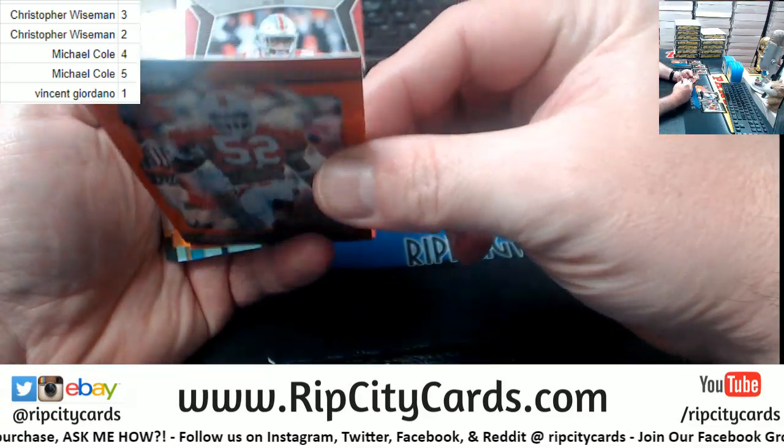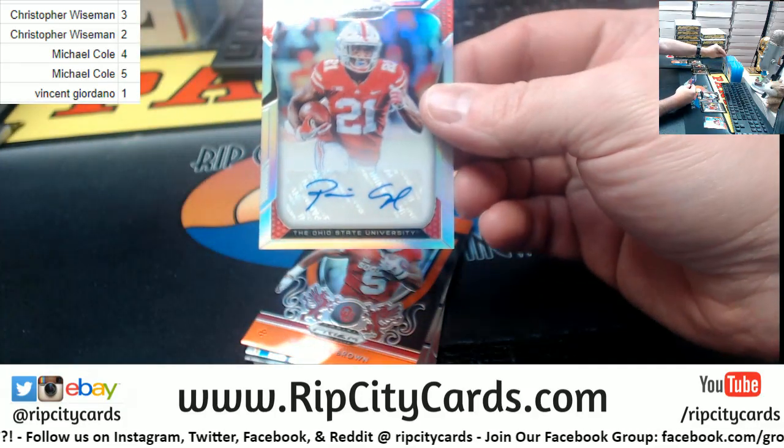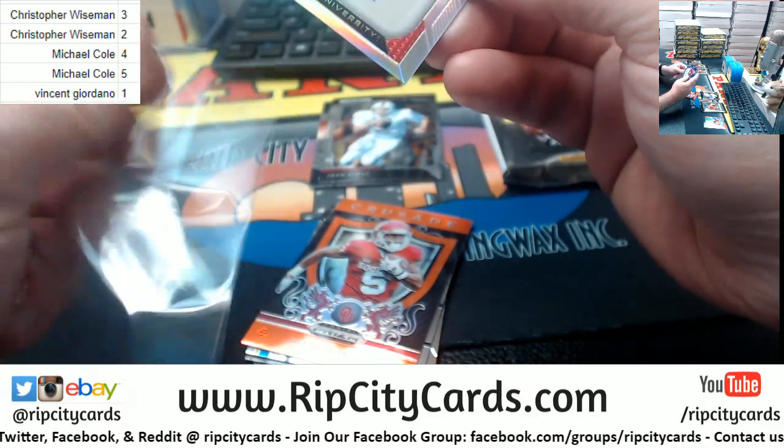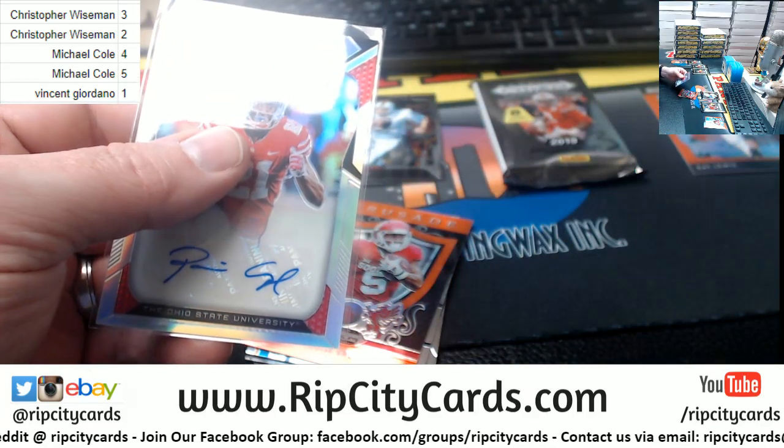Got a Ray Lewis in orange fashion. And a Paris Campbell autograph for the Ohio State University.